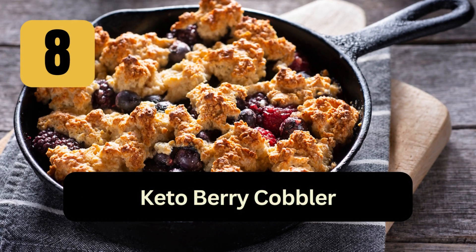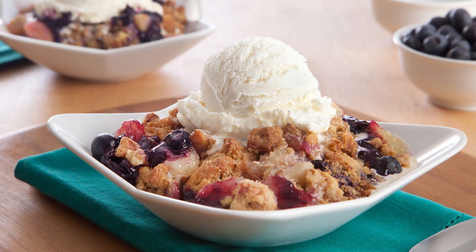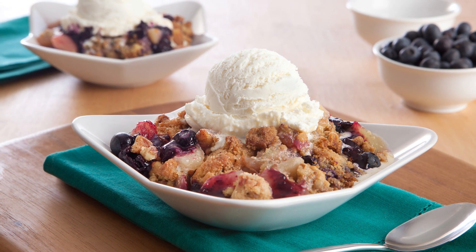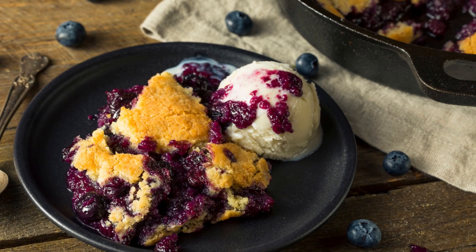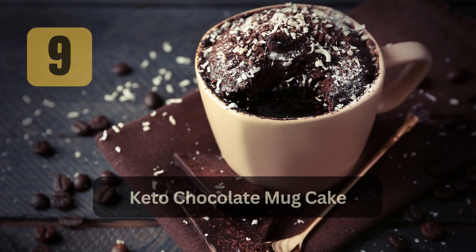8. Keto Berry Cobbler: Toss blueberries with a keto sweetener and a bit of lemon juice. Top with a mixture of almond flour, butter, and sweetener. Bake until bubbly and golden.